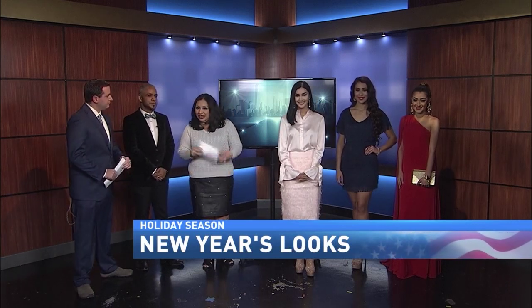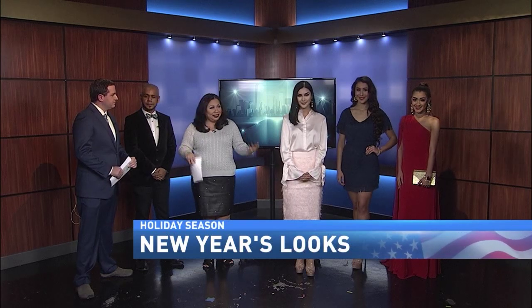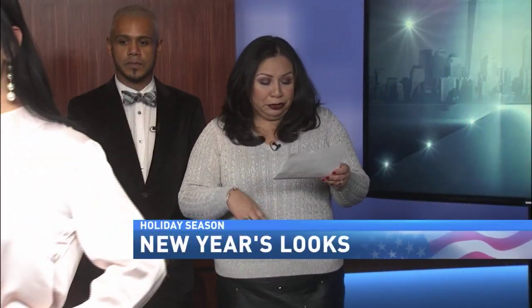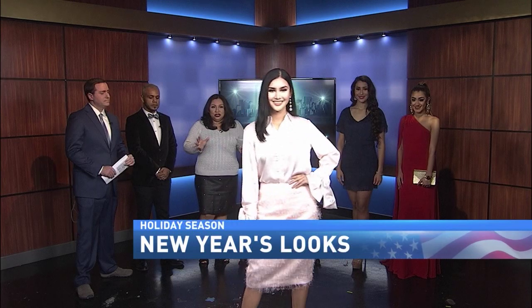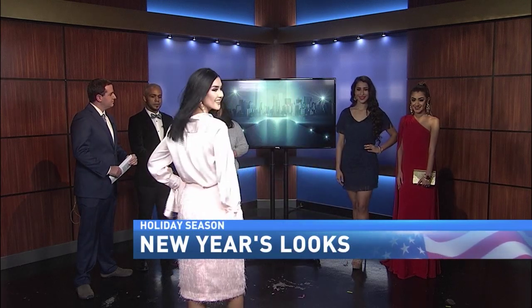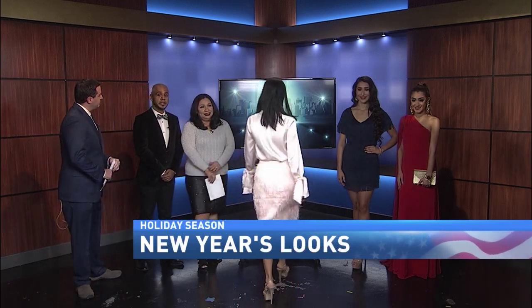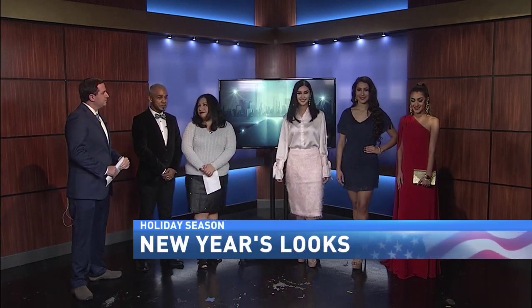New Year's Eve is a great day to get dressed up and welcome the new year in style. We brought some fashions from Banana Republic. Pamela's wearing a beautiful fringe pencil skirt with a silk shirt — that is a great look for a cocktail party. She also has the accents of the pearl earrings, all from Banana Republic at La Plaza.